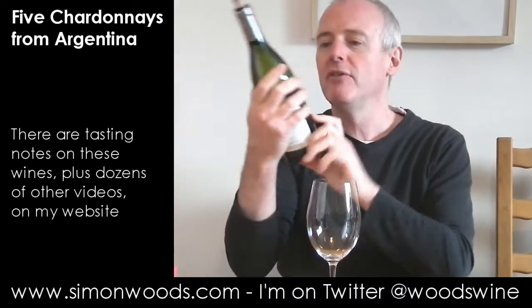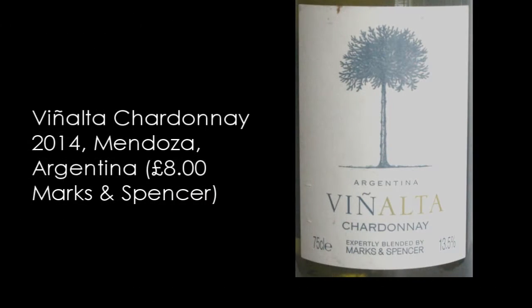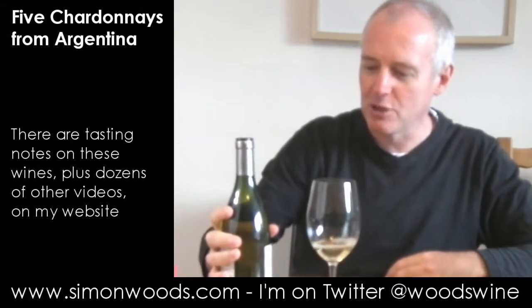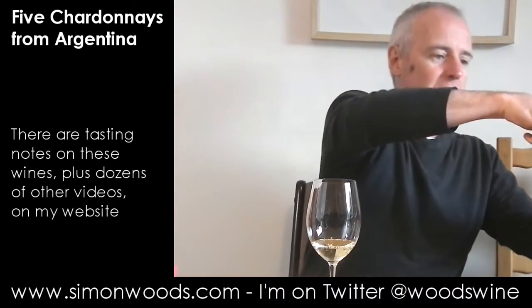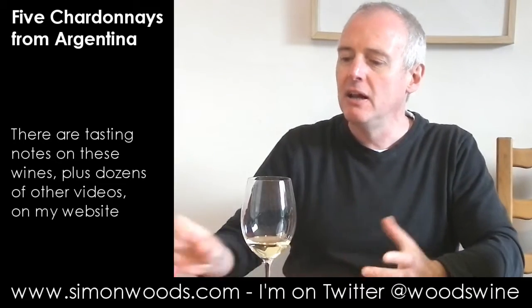First one is from Marks and Spencer's — Vinalta High Vines Chardonnay 2014, made from Mendoza, which like 75% of Argentinian wine comes from. The altitude here is 1200 meters — the higher you go, the cooler it is. That's the whole point about the altitude.